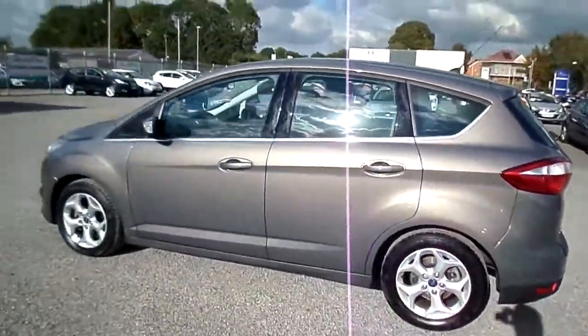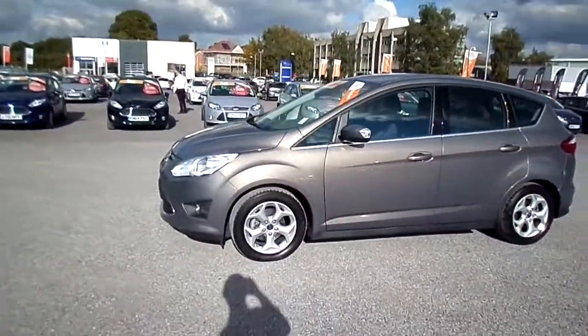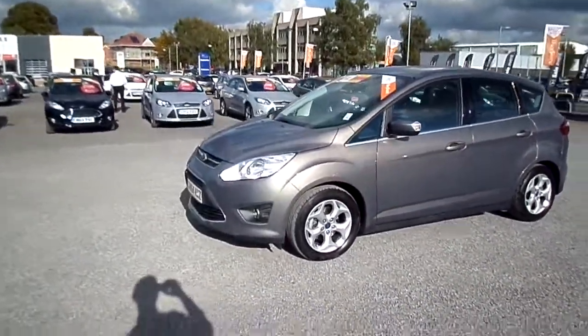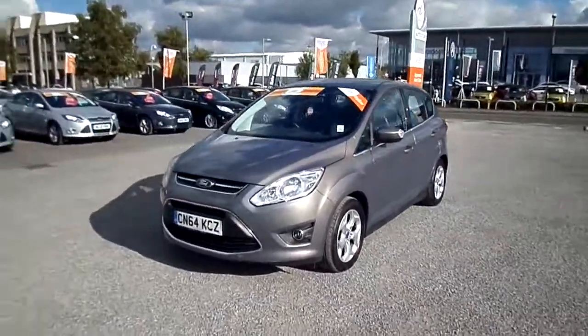So if you would like to inquire about this car, we are Barnes Auto Store in Maidstone. You can contact us on 01622 755 31 or you can find us on www.barnesautostore.co.uk.